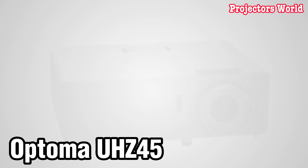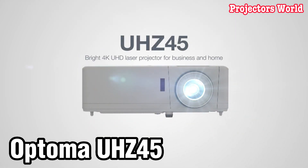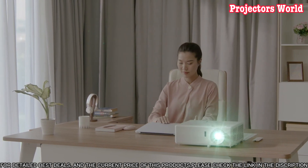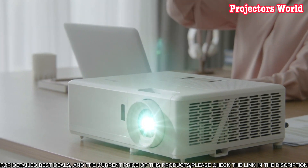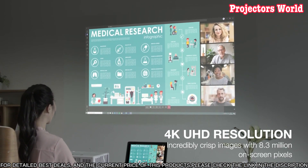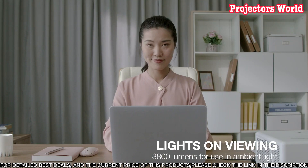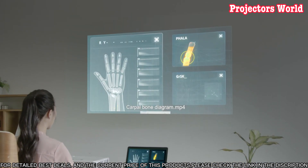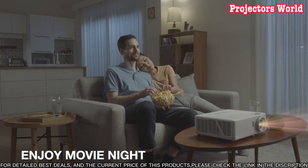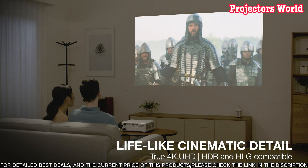Number four: the Optima UHZ45 projector is one of the most advanced on the market today. It produces an incredibly crisp, lifelike image with 8.3 million distinct pixels, giving you an unbeatable experience when watching movies or playing video games. The UHZ45 also has an incredibly wide color range, so you can see all the detail and color in your favorite content. With the built-in 4K UHD upscaling chip, you can enjoy your favorite content in ultra-high definition.